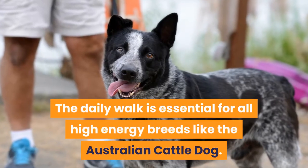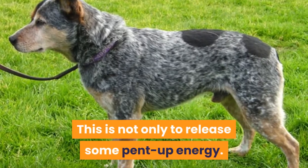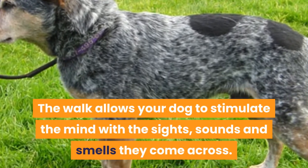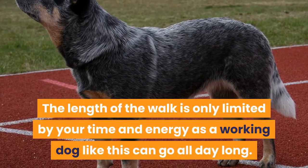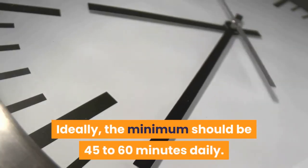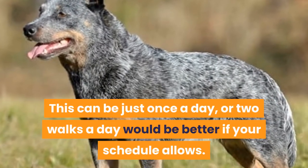The daily walk is essential for all high-energy breeds like the Australian Cattle Dog. This is not only to release some pent-up energy — the walk allows your dog to stimulate the mind with the sights, sounds, and smells they come across. The length of the walk is only limited by your time and energy, as a working dog like this can go all day long. Ideally, the minimum should be 45 to 60 minutes daily, either once a day or two walks a day if your schedule allows.